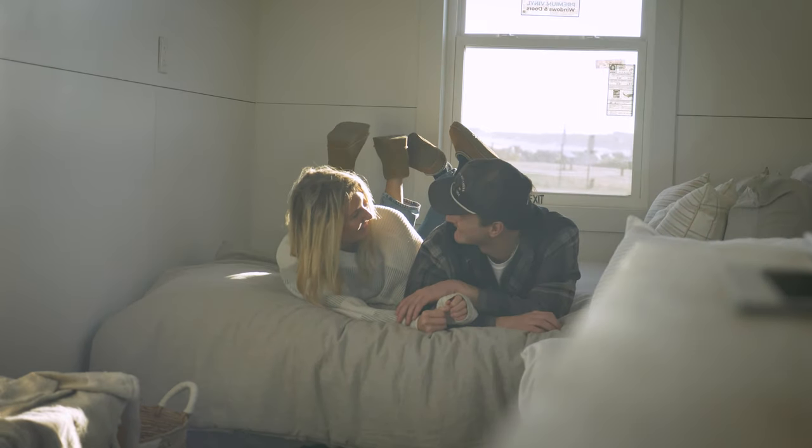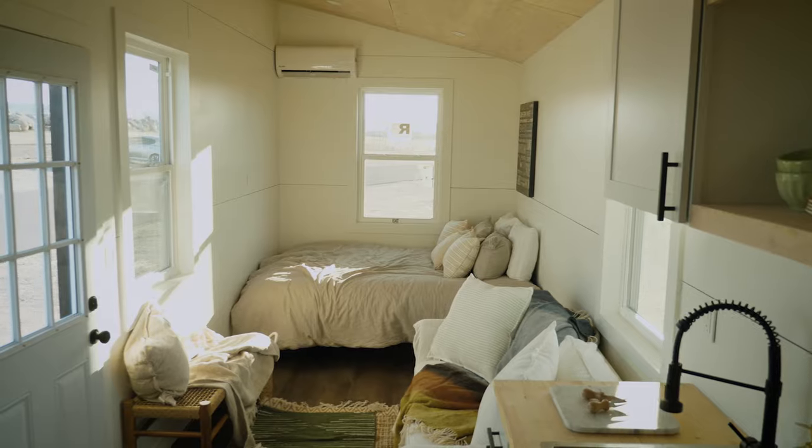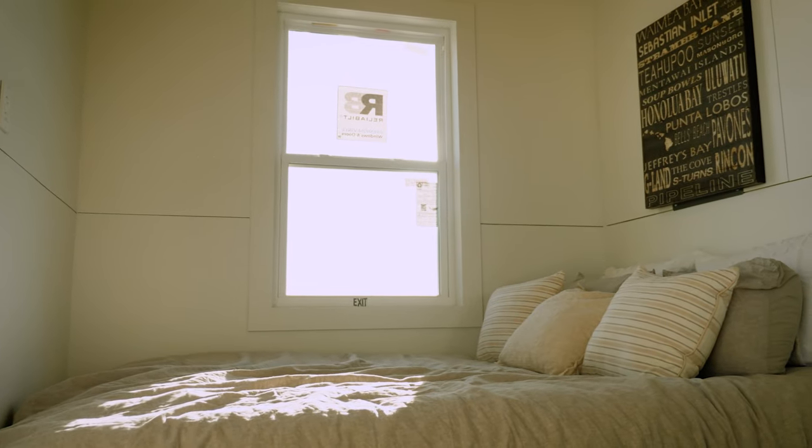Next to the living area is a sleeping area where you'll find enough room to fit a king-size bed. The high ceilings and open design concept make the house feel spacious and adaptable to multiple configurations.